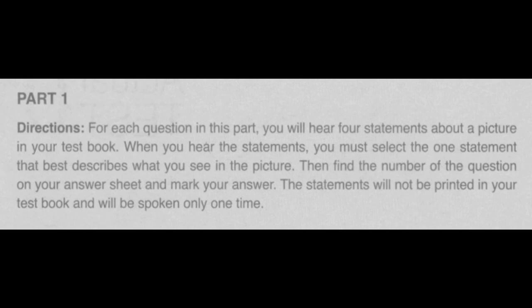Part 1 Directions. For each question in this part, you will hear four statements about a picture in your test book. When you hear the statements, you must select the one statement that best describes what you see in the picture. Then, find the number of the question on your answer sheet and mark your answer. The statements will not be printed in your test book and will be spoken only one time.